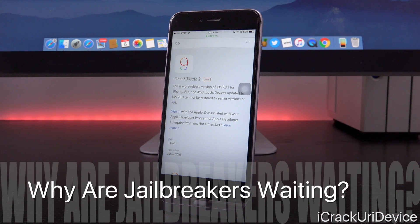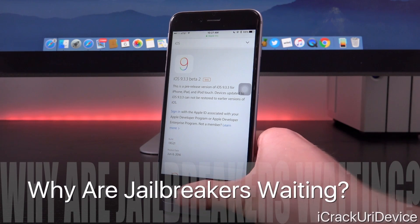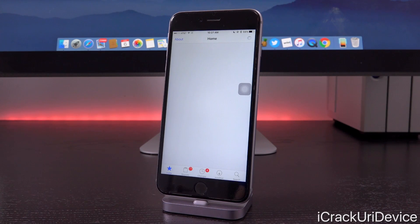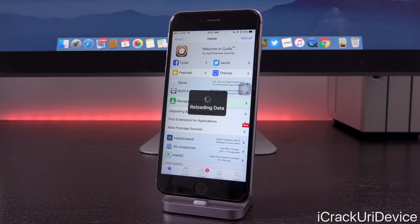iOS 9.3.x in general has been focused on stabilization. And that's likely what jailbreak developers have been waiting for — a stable version of iOS 9.3.x before pushing out a new jailbreak utility.